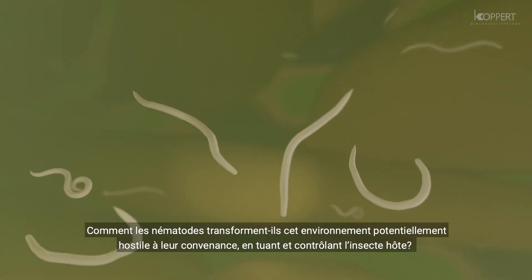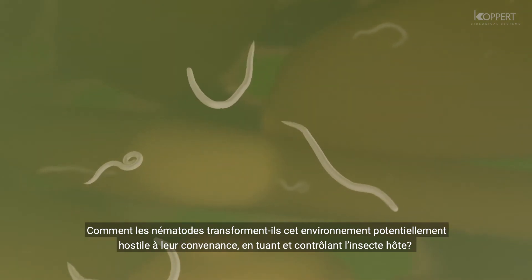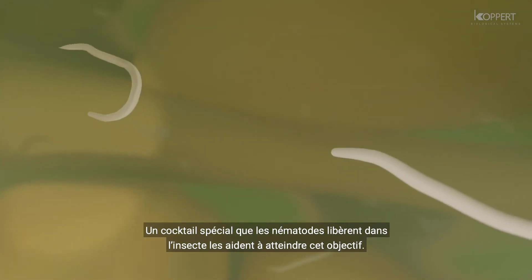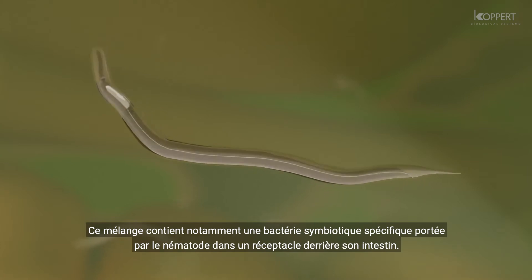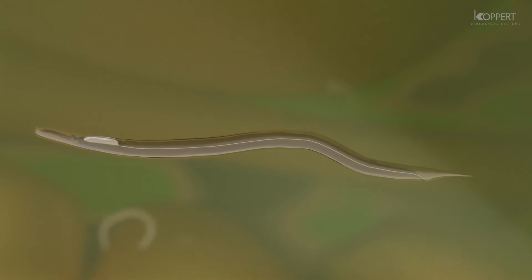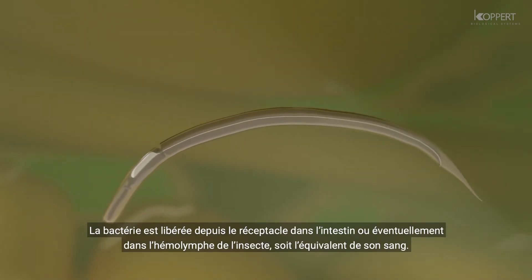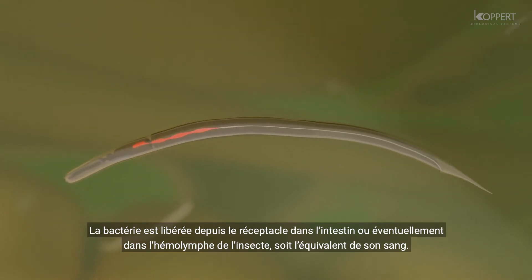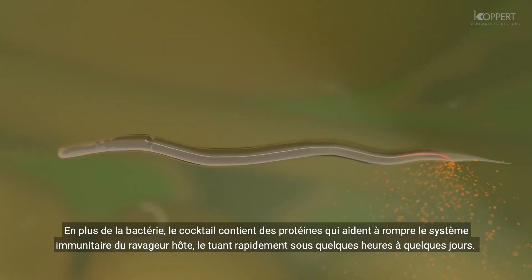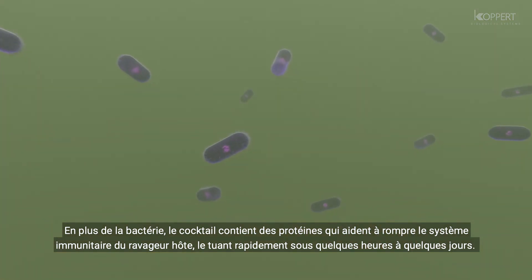How does the nematode turn this potentially hostile environment to its benefit, killing the host and controlling the insect? A special cocktail that the nematode releases into the insect helps accomplish this goal. Part of this mixture is a specific symbiotic bacterium the nematode carries in a receptacle behind its mid-gut. The bacterium is released from the receptacle into the gut and eventually into the insect's hemolymph, which is its equivalent of blood. In addition to the bacterium, the cocktail contains proteins that help to break down the host's immune system, killing the insect rapidly within hours to a couple of days.